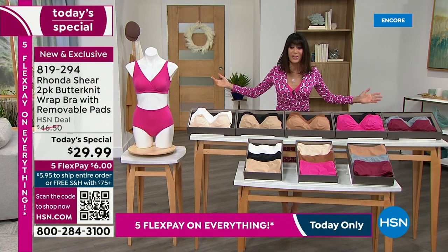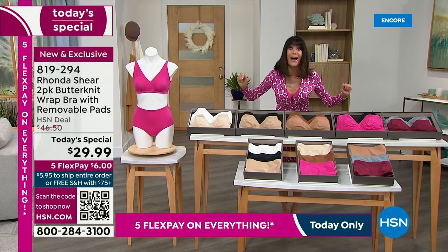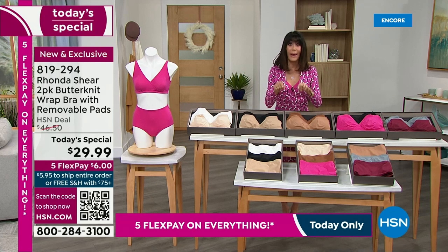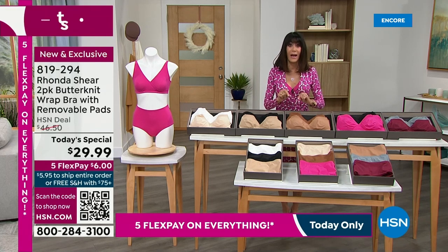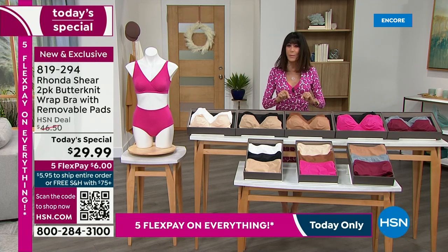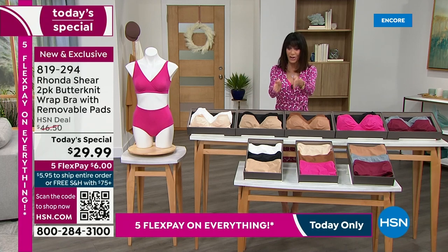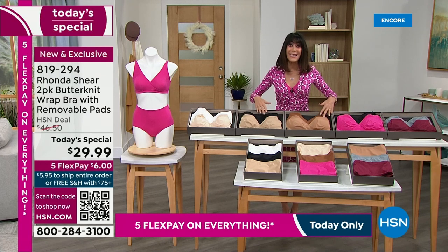I encourage you to go to HSN.com to see the other ones we have there. These are new and updated. Holy cow — $29.99. I don't think we have ever done a Today's Special with Rhonda at $29.99, and I've been with Rhonda since day one. Check it out — five FlexPay payments. You have the opportunity to get these home for only $6.